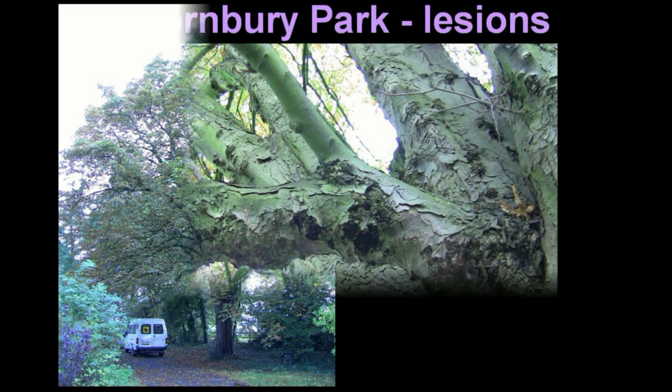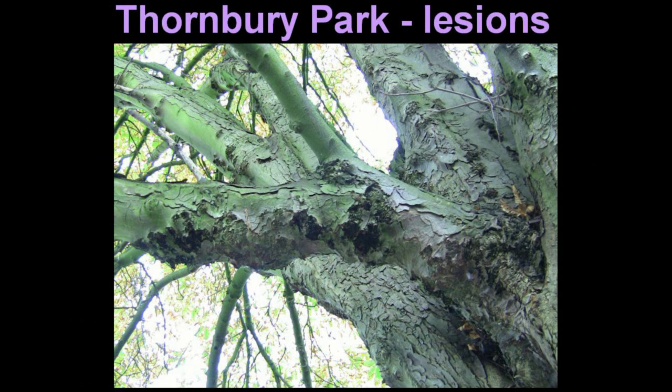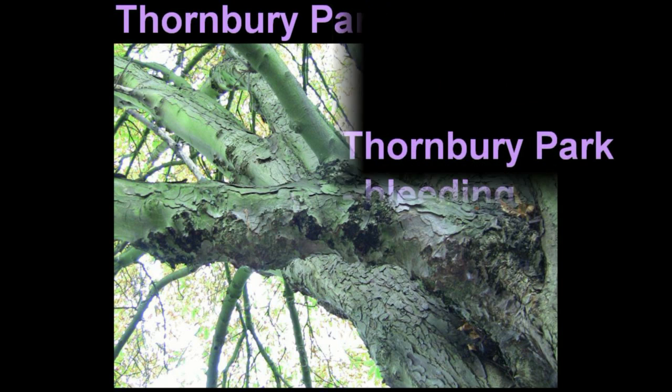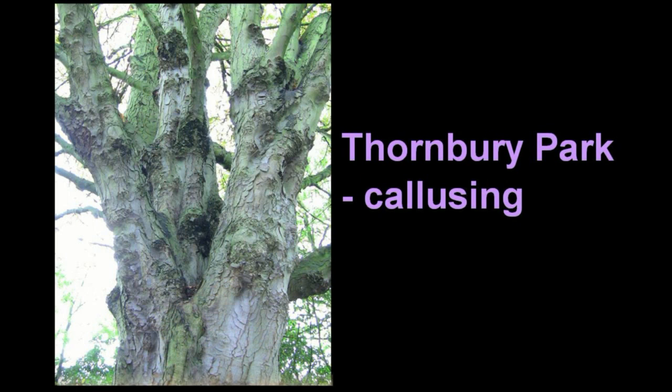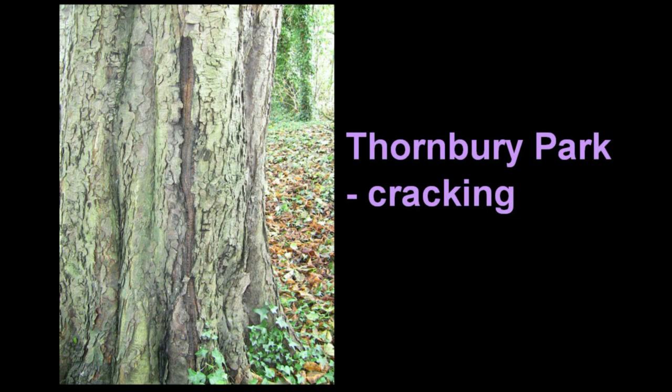In Thornbury Park, where Sheelan School is located, on the footpath just before the stile into the Castle School Plainfields perimeter, is a fairly mature tree with weeping lesions, bleeding, callusin, and apparent cracking of the bark.